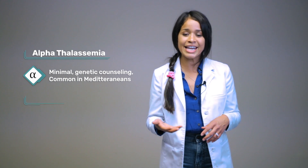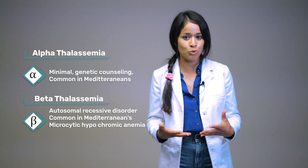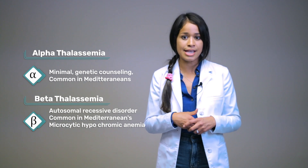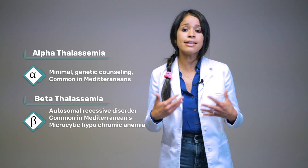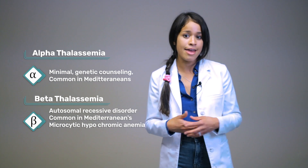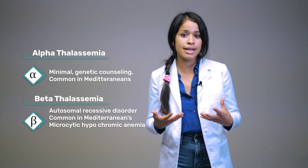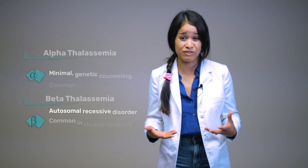As opposed to beta thalassemia, it is an autosomal recessive disorder, meaning both parents are carriers. It is commonly seen in Mediterraneans. Beta thalassemia major is a cause of microcytic hypochromic anemia, and the goal is to maintain normal hemoglobin levels, which is why these patients are always getting blood transfusions. Be sure to check out my video on how to identify anemia to better understand how microcytic hypochromic anemia is derived — link down below.